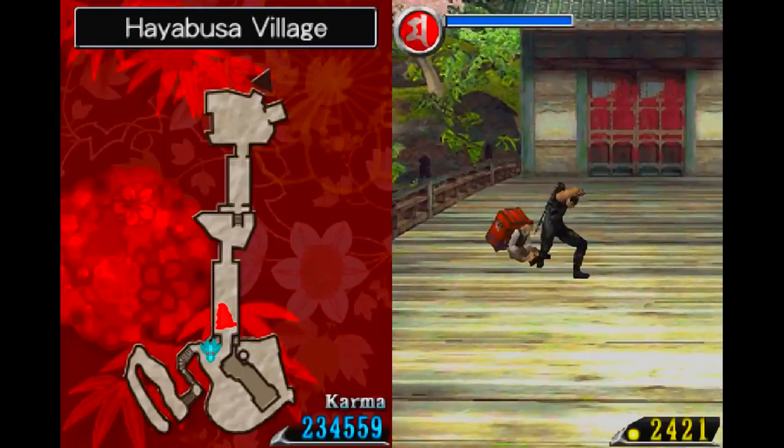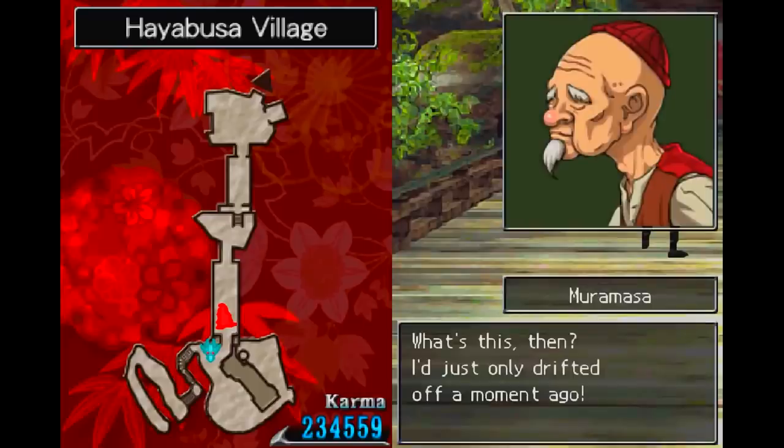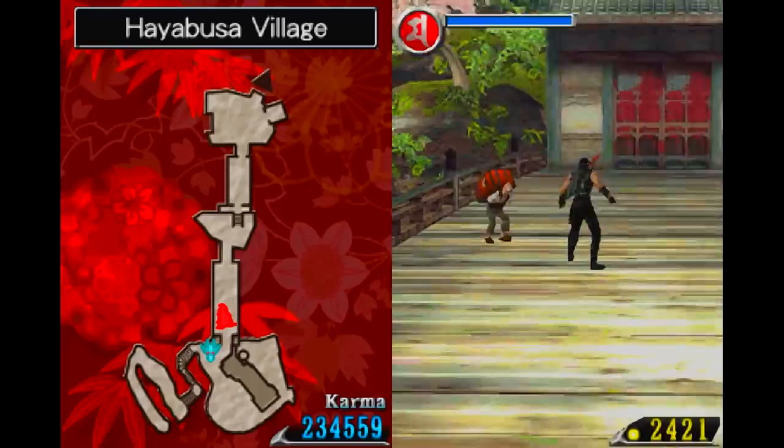Dragon Sword did a good job of using the DS's unique features: you held the DS upright, controlled the game with the stylus and touchscreen to move Ryu around, tapped to use projectiles, and made a slashing movement to attack with your sword. Like all early DS games, it also incorporated the microphone — most notably when, near the start of the game, Ryu is required to wake up a sleeping old man by yelling into your Nintendo DS in real life, where it'll be picked up by the microphone. Definitely the potential for real-life awkwardness there.